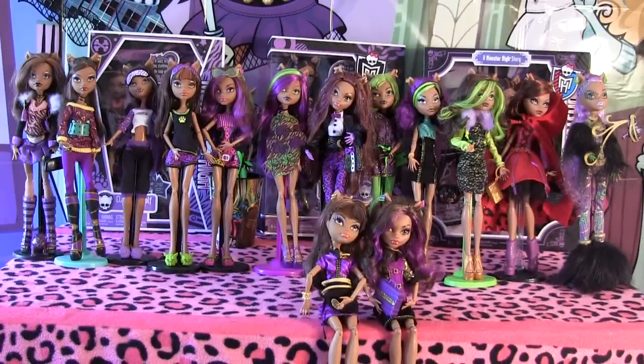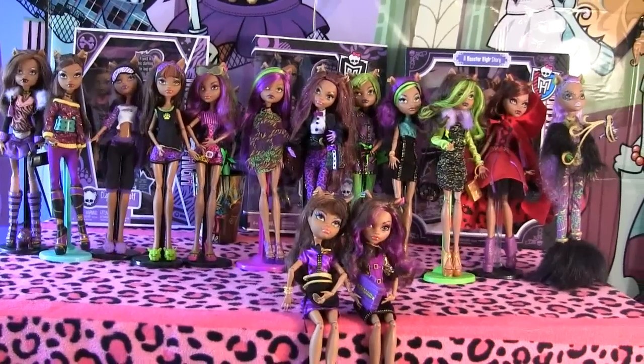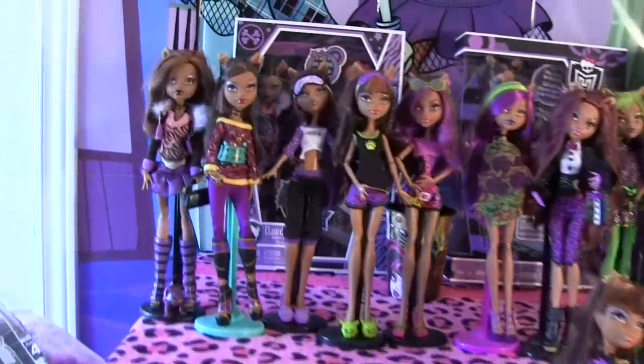Hey guys, it's Nikki here and today I'll be showing you my Clawdeen Wolf collection. These are all the Clawdeen Wolf dolls released at this date, so I'll just begin by showing you the first one ever released.